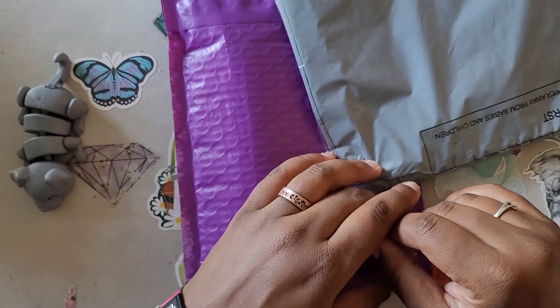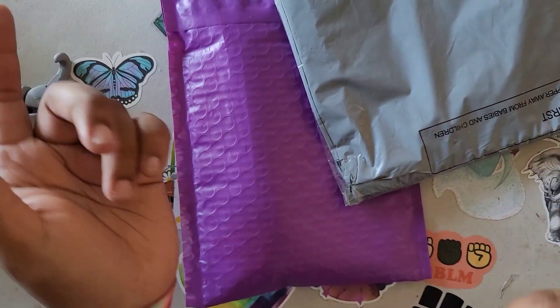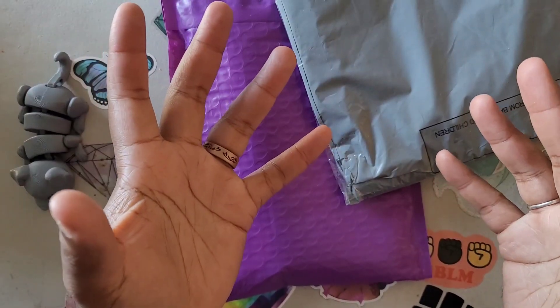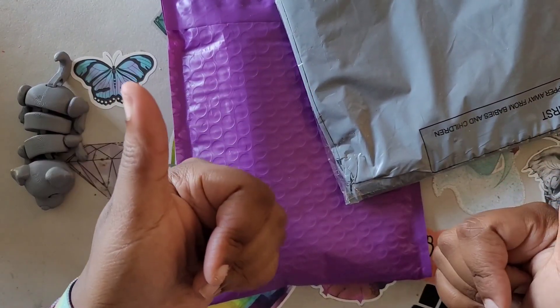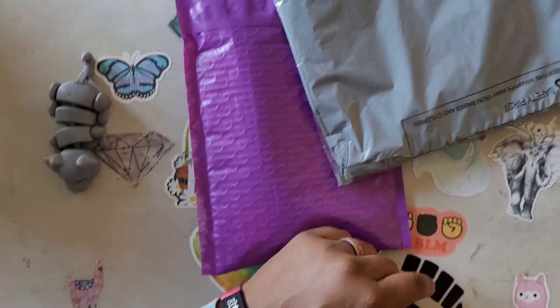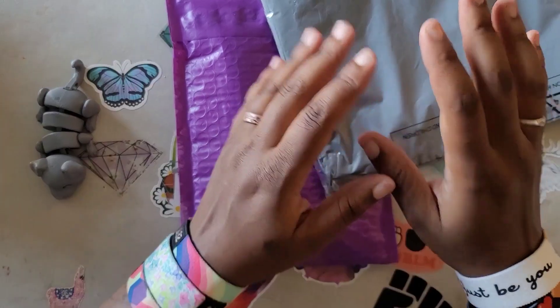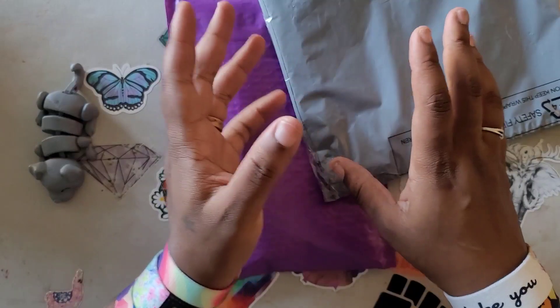Hello everyone, welcome back to the channel - Miss Crocheting Coffee here! Today we're back with Whatcha Got Wednesday, the segment on the channel where I open up subscriber mail, fan mail, and fun mail from people like you. Thank you! Keep in mind you never have to send Miss Coffee anything, but it's always so greatly appreciated when you guys think enough of me or the family to go out and get us something.